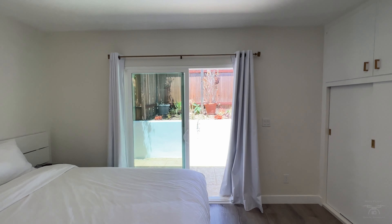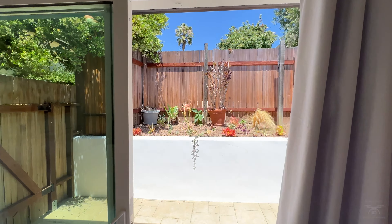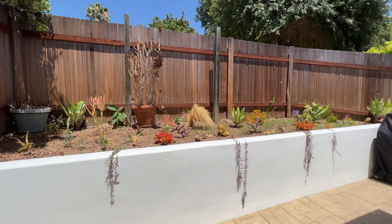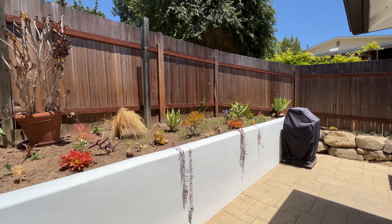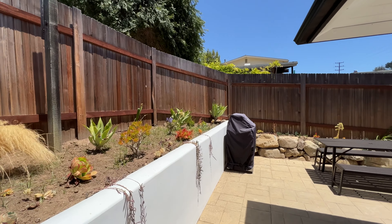Now we'll step out to the private patio space where you'll see this white stucco wall that was previously a cinder block wall — we stuccoed it up and painted it white to add to the Spanish theme. And of course, you have your outdoor dining and barbecue area to enjoy the Santa Barbara weather.